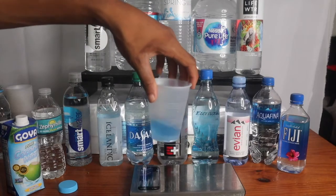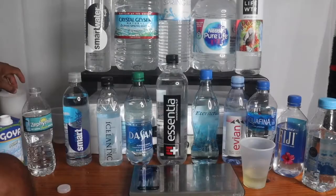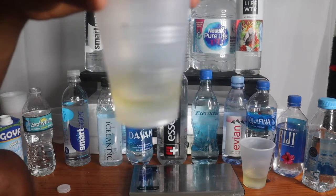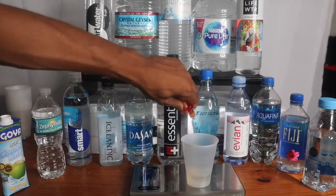Oh, look at this! Now let's do Smart Water — pour that in. Oh, that thing is looking like Aquafina. Yeah. Now let's do coconut water — three drops in that bad boy. Oh, it's already getting yellow.